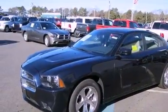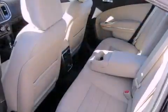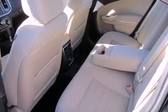Additional features include solar control glass and keyless go, which lets you turn on the engine by pressing a button with the keys in your pocket.